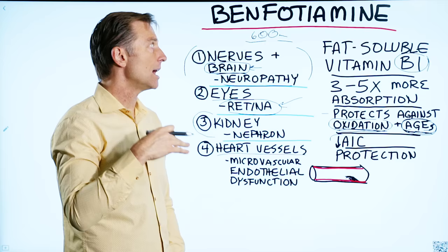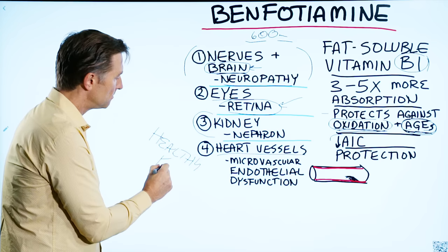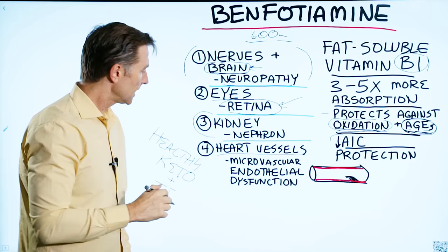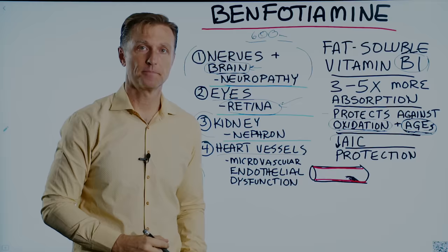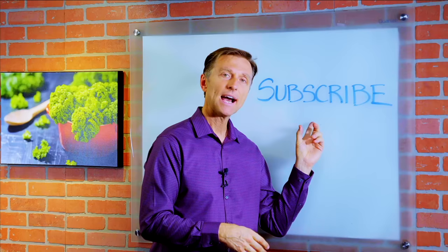I'm also going to recommend healthy keto and intermittent fasting as the basic diet you need to do in addition to benfotiamine. Because if you're taking this without correcting the diet, it might not work as well. I've put a link below for more information about that. Thanks for watching — and if you want more knowledge on how to create a healthy body, subscribe now and get daily notifications.